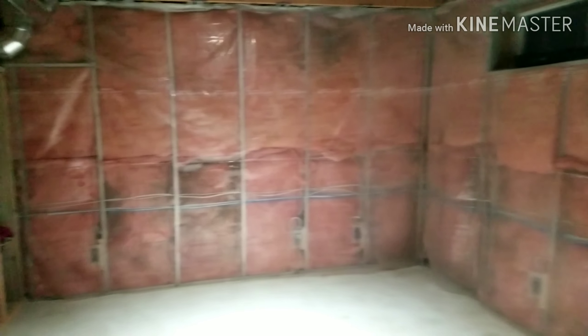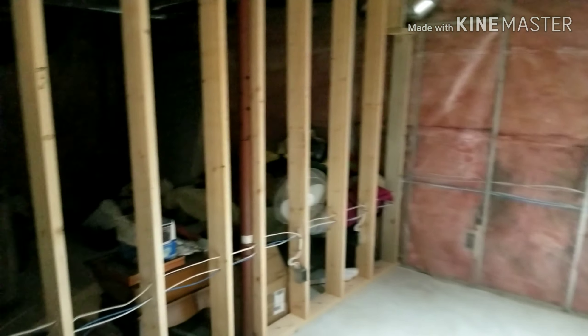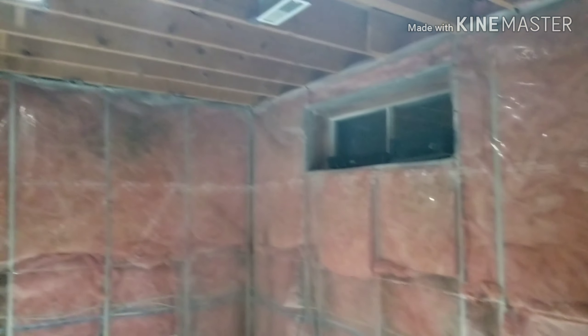So first off, this is the corner that we decided would be the best place for my little home office. It has a nice window.